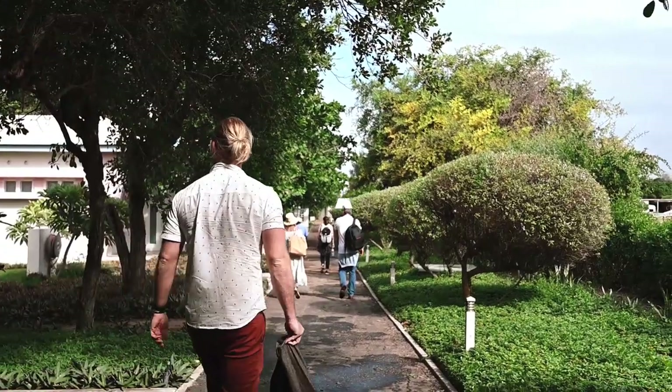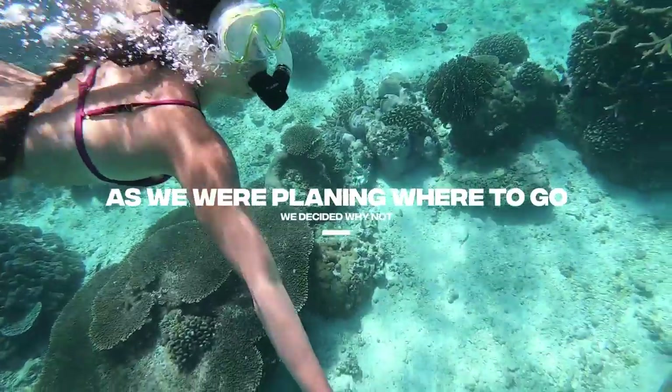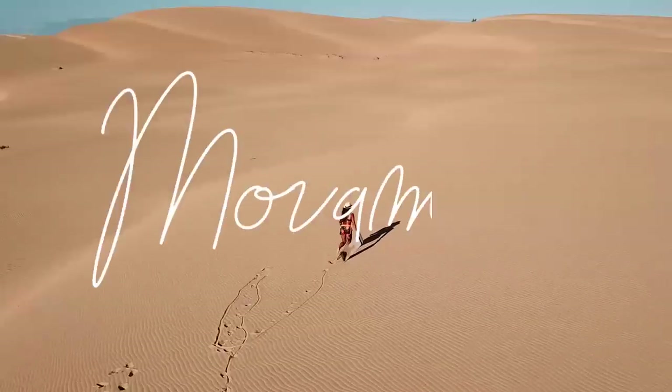Two months ago, we planned to go to Africa. As we were planning where to go, we decided why not Mozambique.